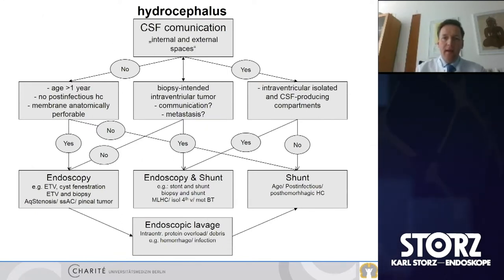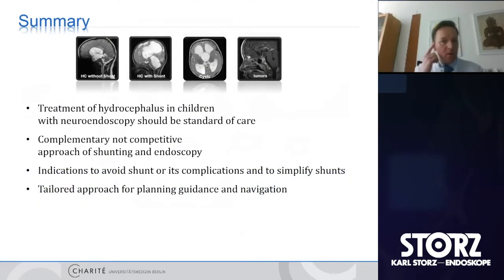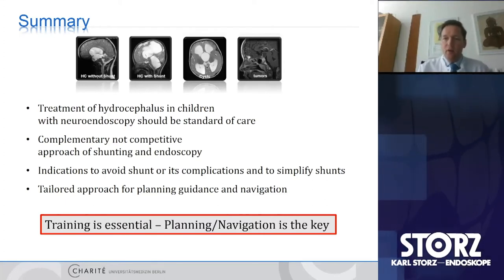In summary, I would like to remind you of the scheme: using endoscopy together with shunts, endoscopy alone, or endoscopic lavage in different circumstances. The treatment of hydrocephalus in children with neuroendoscopy should be standard of care — a complementary, not competitive approach for shunting and endoscopy together. Indications include avoiding shunt or its complications and simplifying shunt systems. There should be a tailored approach for planning and guidance with navigation. The final take-home message is that training for this kind of intervention is essential, but planning navigation is the key for sustainable success.